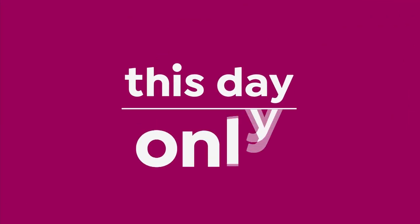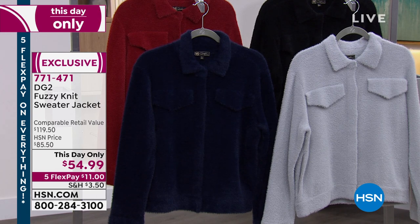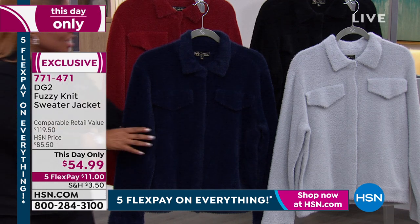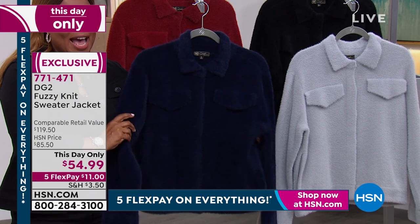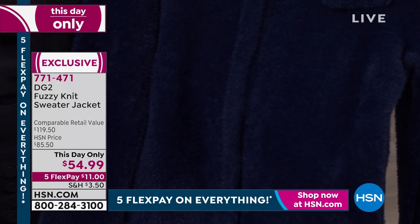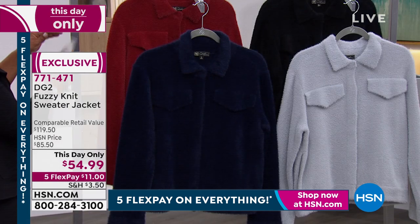My name is Marlo — thank you so much for tuning in. We love Diane Gilman and her fashions. Diane brings to us our incredible today's special, which I'm moving on from in just a moment. But Diane — we get to share with everyone a this-day-only item: a fabulous stretchy, perfectly cut, stylish, almost-like-a-jean-jacket, fabulous fuzzy knit, at a this-day-only price of $54.99. We're offering everything on five flexible payments today — that expires tonight at midnight.